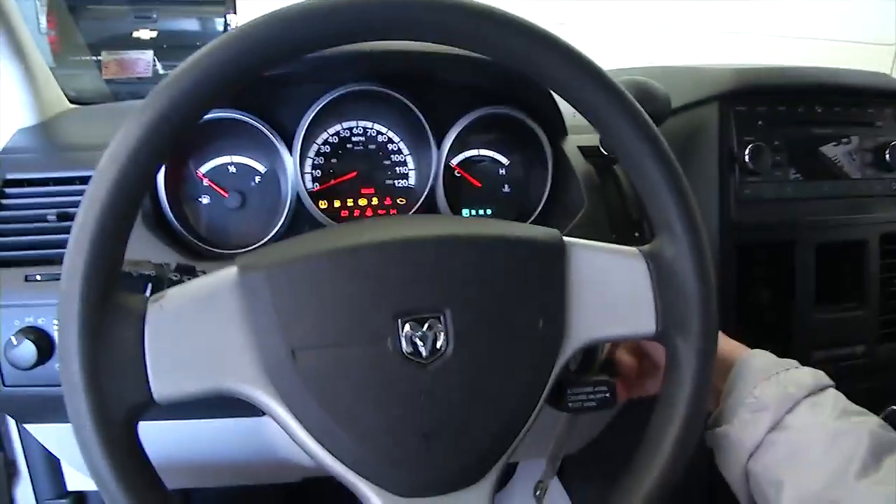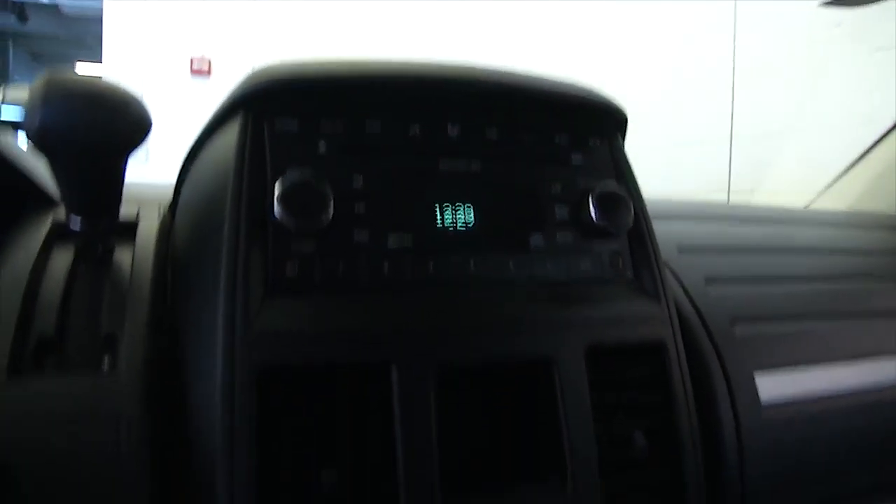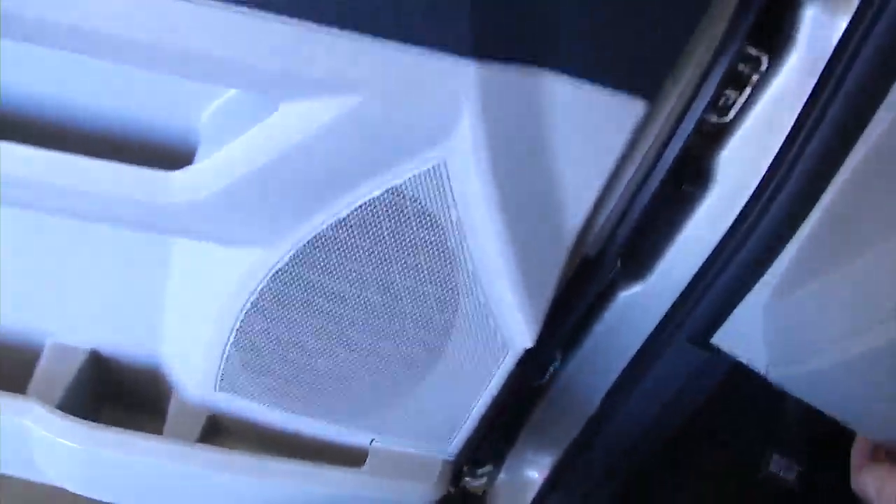Power windows, power locks, power sliding doors, cruise control, AM-FM radio, heat controls. Nice clean vehicle, under 100,000 miles.